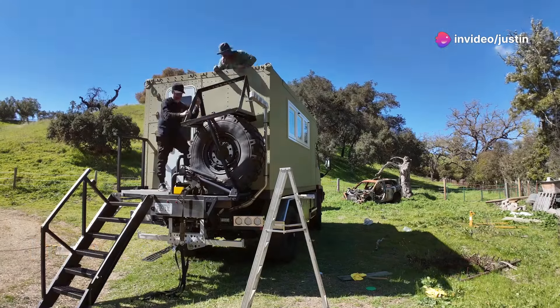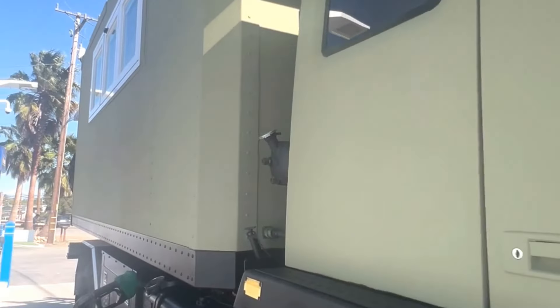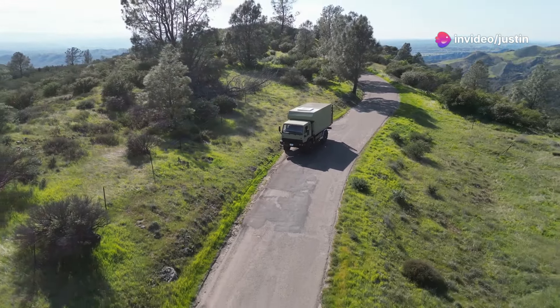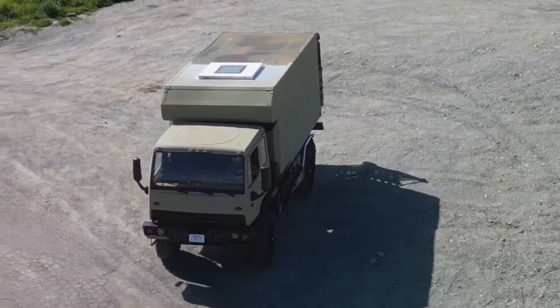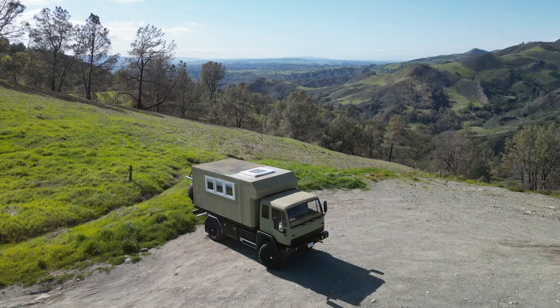Million dollar makeover — pride and a job well done. After hours of sweat and maybe a few choice words, she was finally done. Standing there, looking at that Spanish olive shine in the sun, I couldn't help but grin. She looked like a million bucks. Five hundred bucks and a whole lot of hard work, that's all it took. This wasn't just a paint job — this was a transformation. This old truck was ready for anything. And so were we.